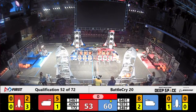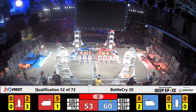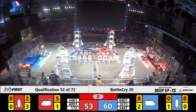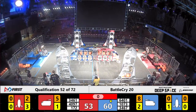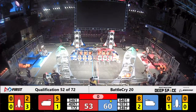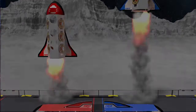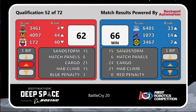As time expires, let's see how this all plays out. The results are in — looks like the Blue Alliance will be taking this match. However, the Red Alliance is not going home empty-handed; they're walking away with one ranking point.